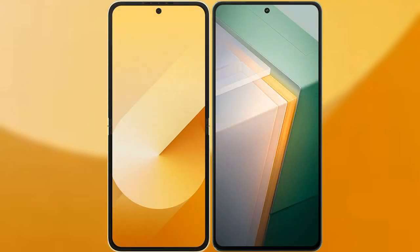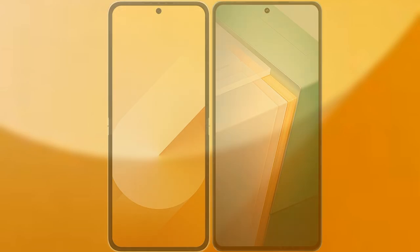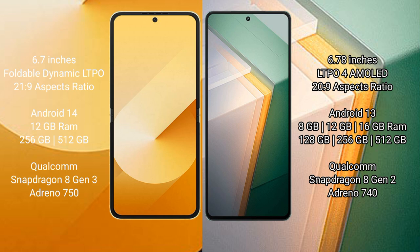I will compare the new Samsung Galaxy Z Flip 6 with Vivo iQOO 11. Samsung Galaxy Z Flip 6 comes with 6.7 inches foldable dynamic LTPO AMOLED display and Snapdragon processor. Vivo iQOO 11 comes with 6.78 inches LTPO AMOLED display and Snapdragon processor.